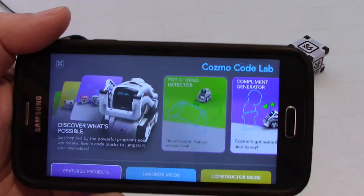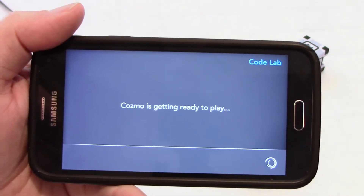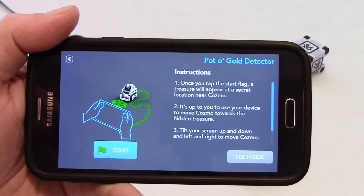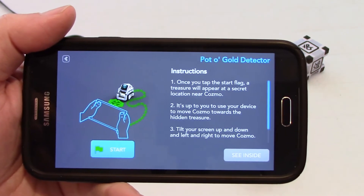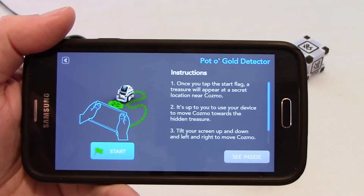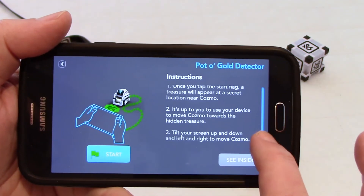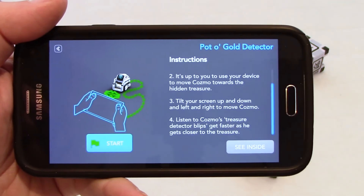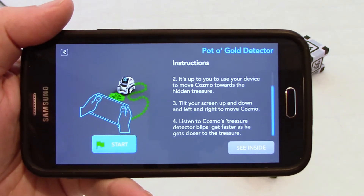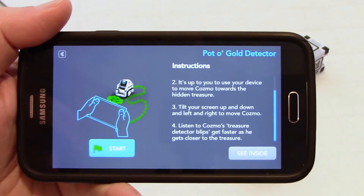PotOGold Detector. Let's click on that and see what the instructions are. As always we need to see what we need to do here. Once you tap the start flag, a treasure will appear at a secret location near Cosmo. It's up to you to use your device to move Cosmo towards the hidden treasure. Tilt your screen up and down and left and right to move Cosmo. Listen to Cosmo's treasure detector blips - they get faster as it gets closer to the treasure. Oh, it's like kids playing the cold and hot game.